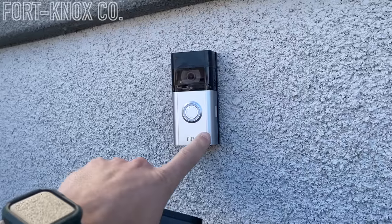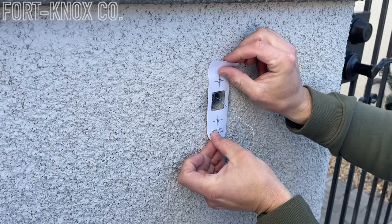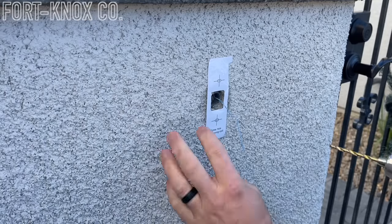So we're going to go ahead and remove this Ring doorbell and install the Eufy — I'll show you how to do it, it's really easy, a couple simple steps. First thing you're going to do is put up the template on the wall. It was nice that it came with it — the Ring doorbell didn't have a template. I just used the base plate and marked the holes where I needed it. In this case I'll use the template, then I can pre-drill those holes into the stucco.